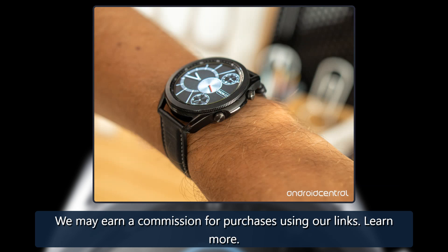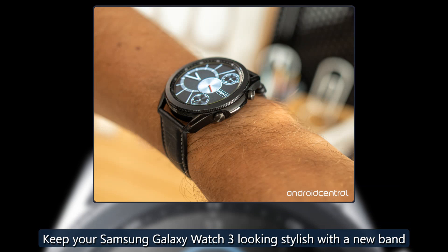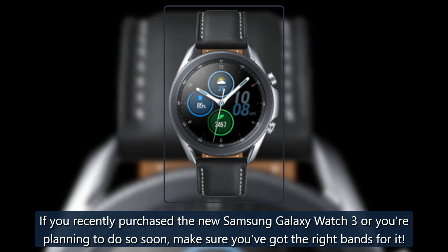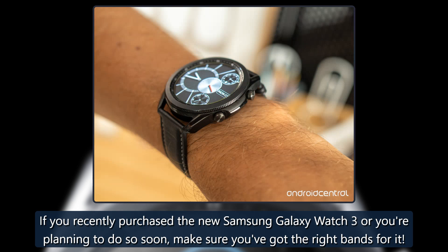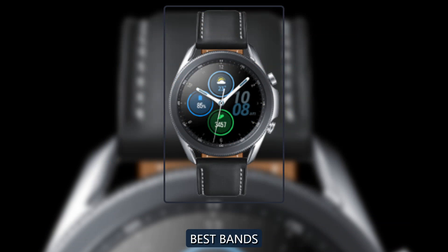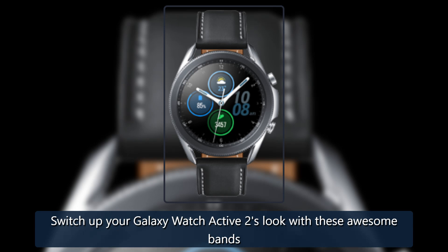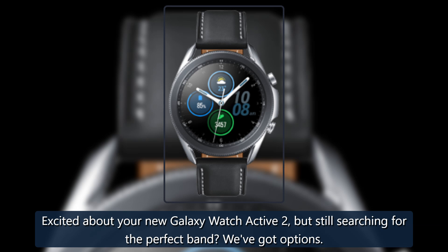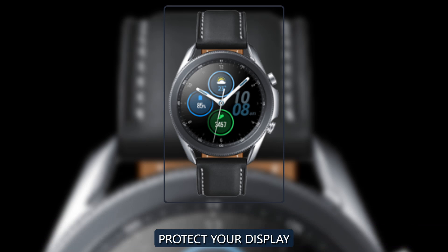If you recently purchased the Samsung Galaxy Watch 3 or are planning to do so soon, make sure you've got the right bands for it — check out our best bands roundup. And if you're excited about your new Galaxy Watch Active 2 but still searching for the perfect band, we've got options for that too.